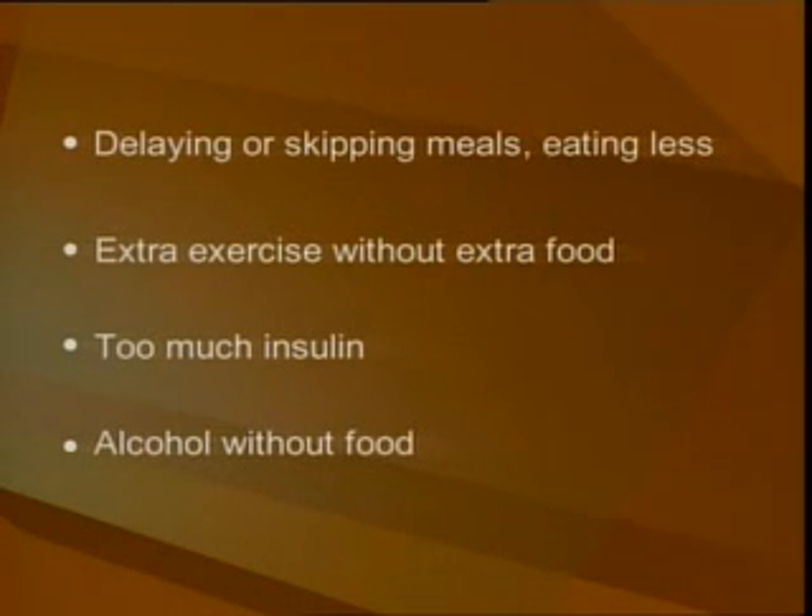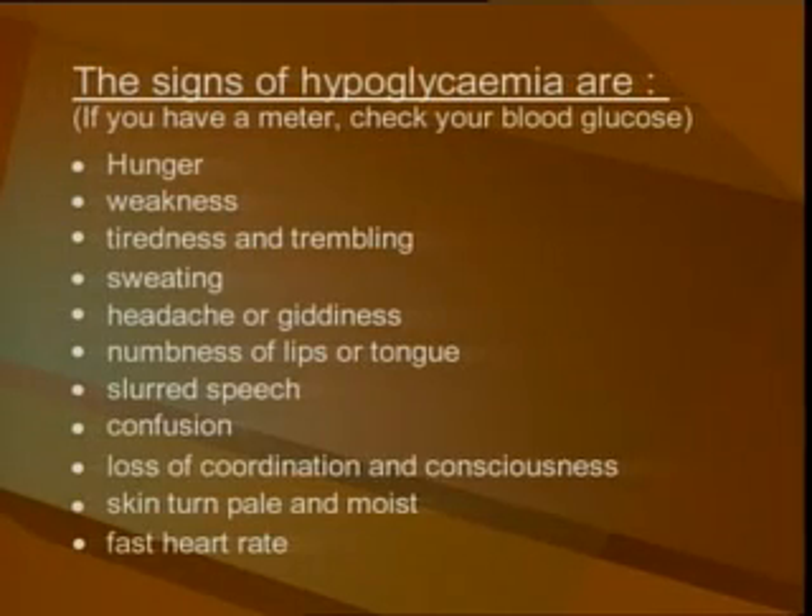Hypoglycemia is caused by delaying or skipping meals or eating less than usual, extra exercise without extra food, taking too much insulin, and drinking alcohol without taking food.